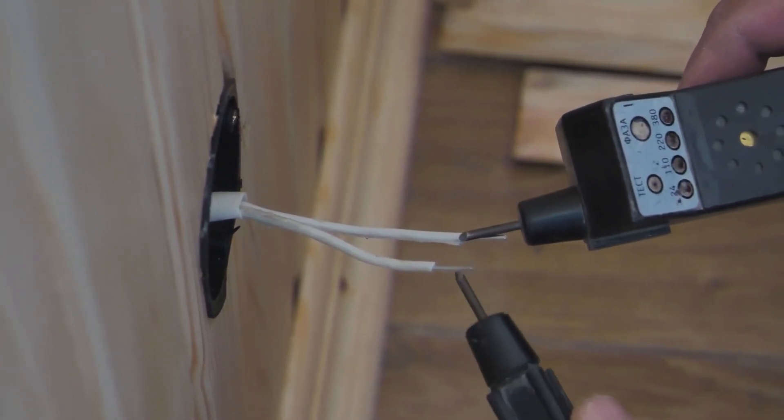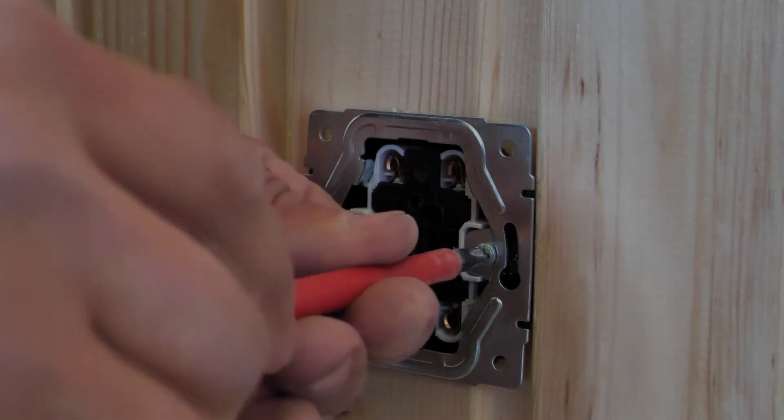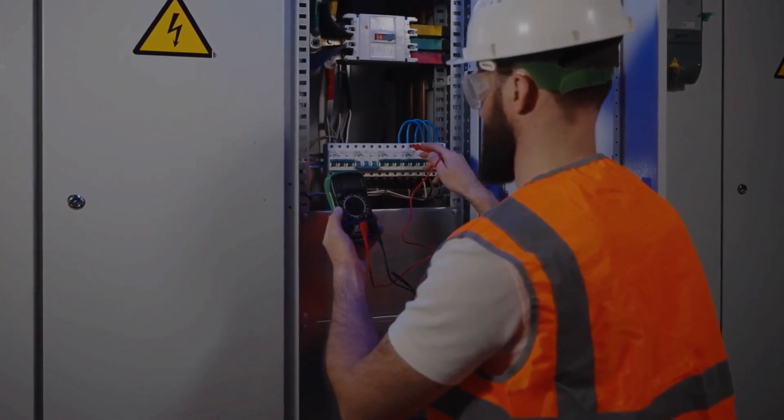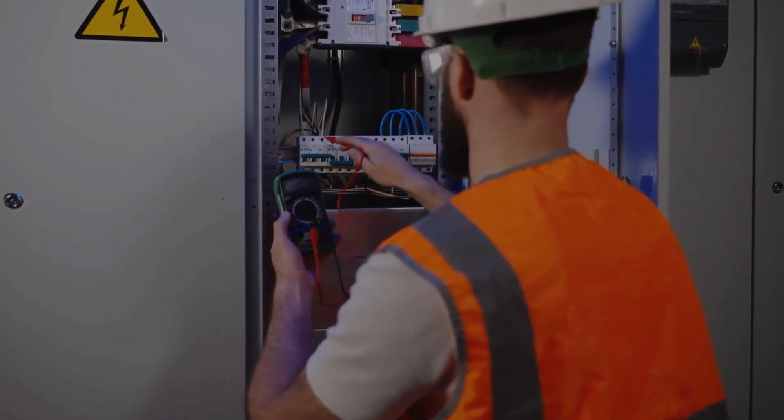If all else fails, it's time to call in the pros. Electrical issues can be tricky, and a licensed electrician can help diagnose and fix the problem. Don't take chances with your safety. If you're not comfortable or confident in handling electrical work, leave it to the experts.